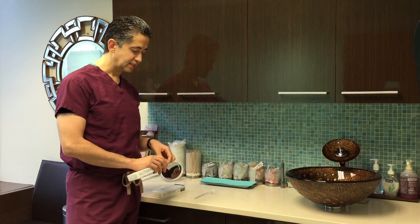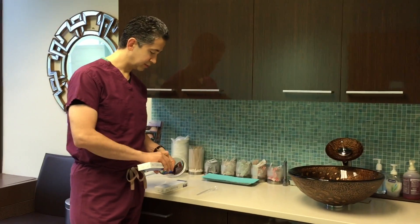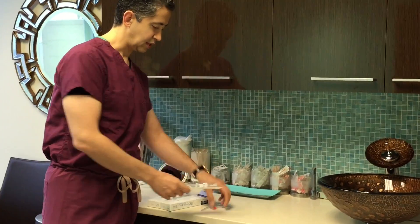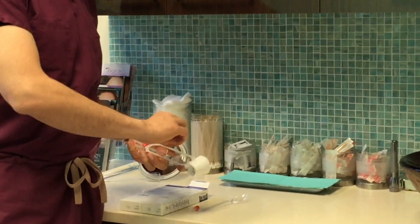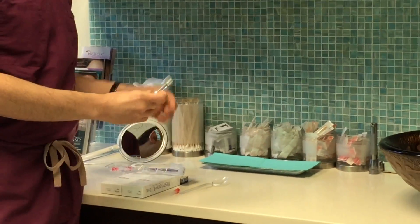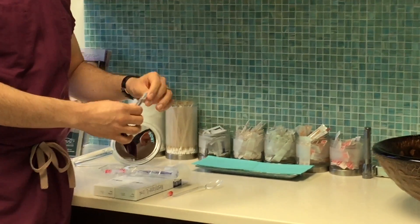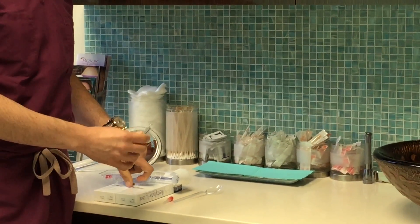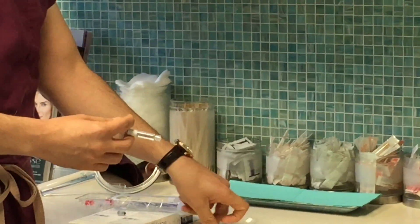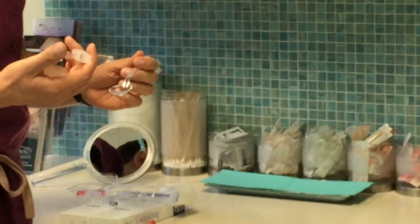You can also see the consistency of it. It comes in a sterile vial, you open it up, and you can see it's a much bigger syringe than the normal Restylane — this is a two cc syringe. And if we actually get really close, you can see the consistency of it. So I have a teaspoon, and I'm going to start pushing it in there.